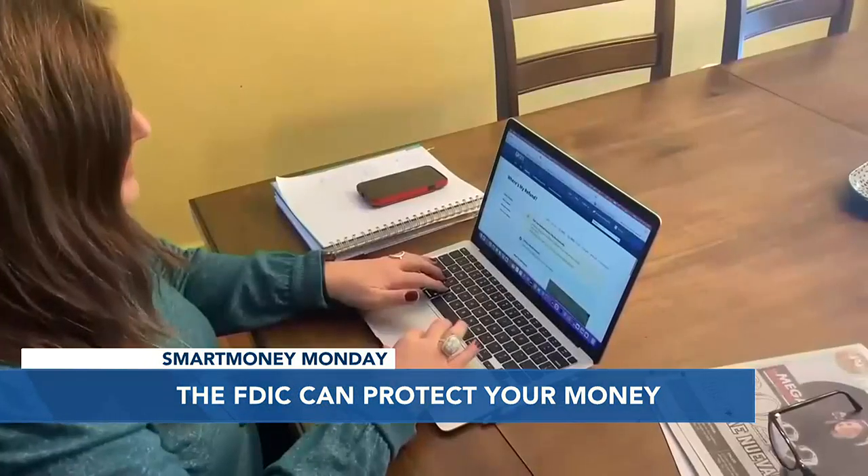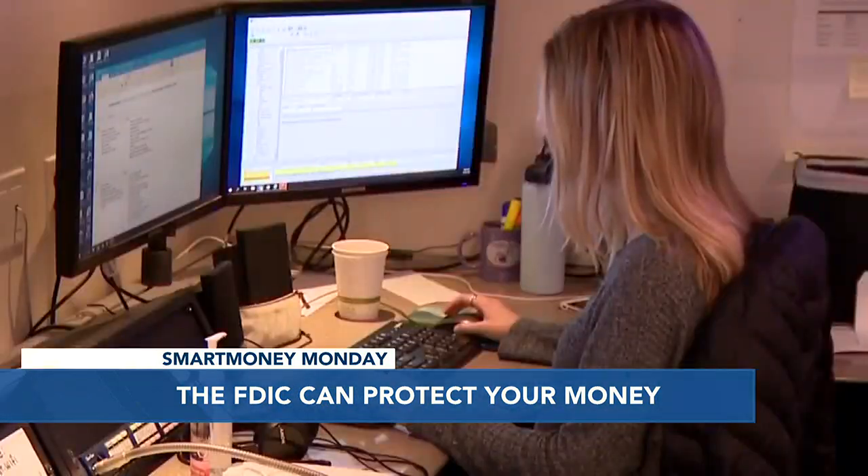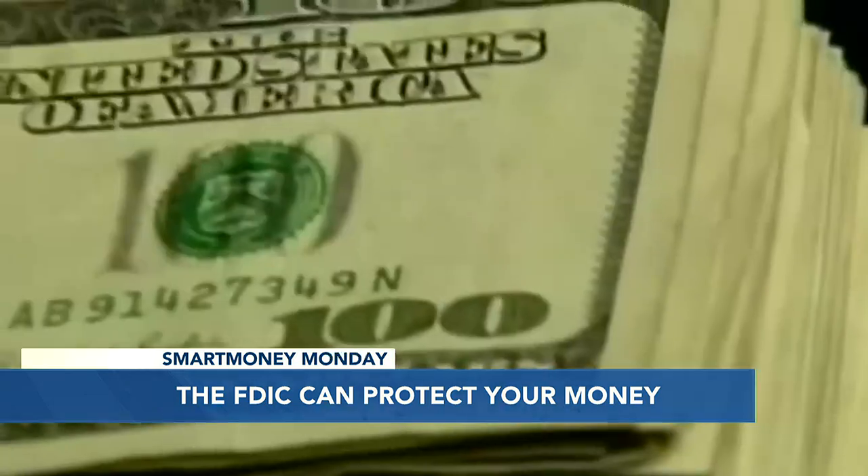So as long as you're at an FDIC-insured bank, you can sleep easier at night knowing that your money is insured and safe? Yeah, that's right, Steve. Just make sure your money is at an FDIC-insured bank and breathe a sigh of relief. Adam, you're helping a lot of people breathe a lot easier today, so we appreciate that. Always a pleasure, Steve. Thanks for having me. Thank you, and thank you for watching Smart Money Monday.